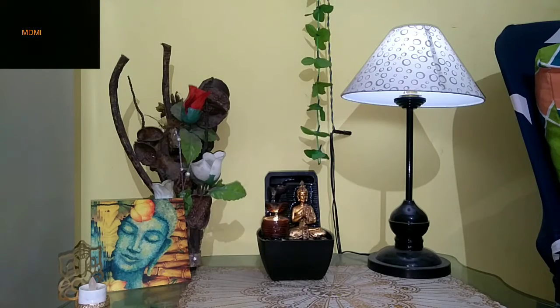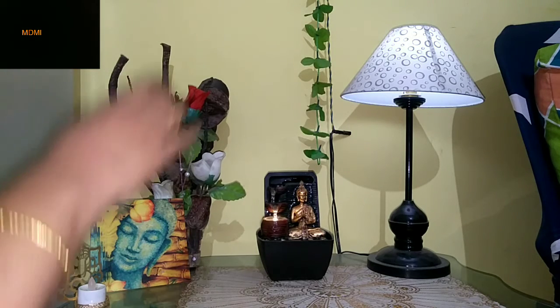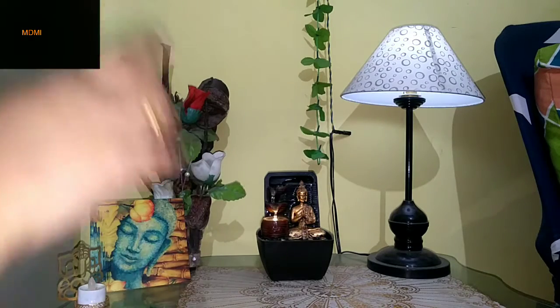So friends, this is my Zen Corner. Here I have a glass table — a medium-sized table — placed in the living room. I have a fountain here, and then I also have a painting, a lamp, artificial flower branches with flowers, a beautiful candle holder, and on top is an artificial fig climber.